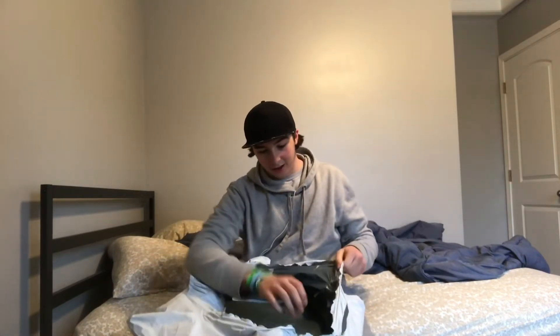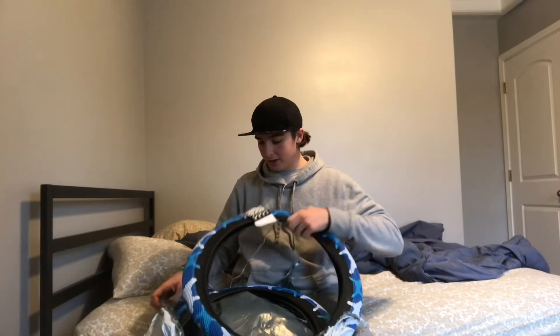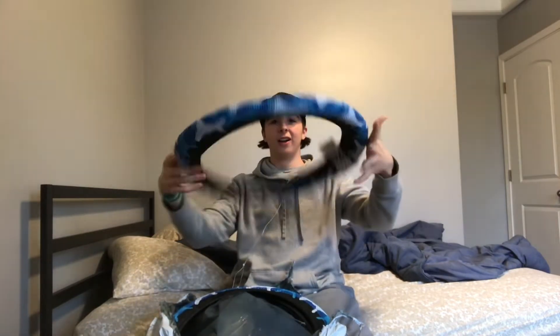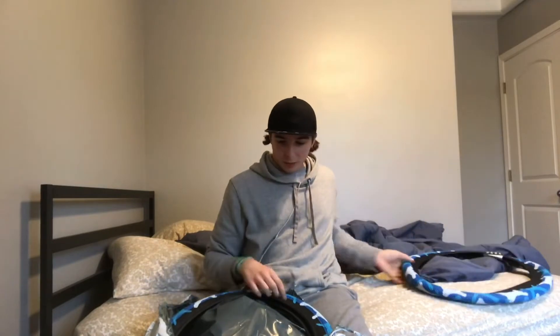So let's start by opening this. Oh, look at that! Oh my god, fresh Cult/Vans tires! Look at that, y'all. Still smell fresh — look at that, it's so fresh. That's one.